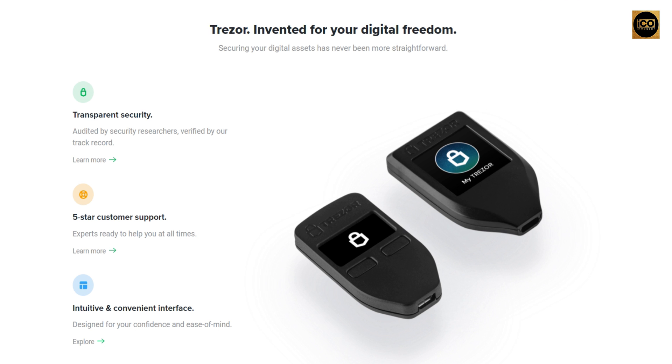The Trezor wallet comes with different great features. Importantly, it has been audited by security researchers, and they have great customer support — live agents that will help you with any questions about the product you purchase. They also have a very easy-to-use interface and they work with all of the coins that are right now high in demand.